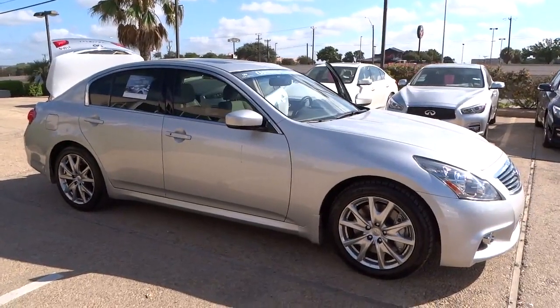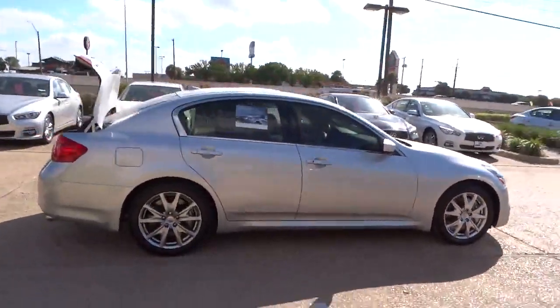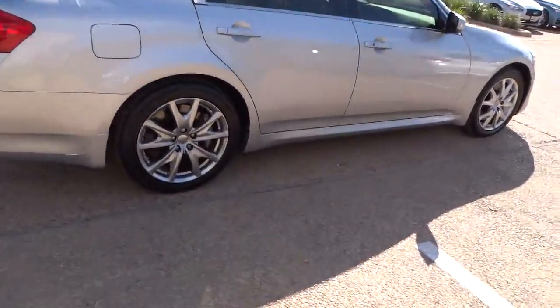2011 Infiniti G37. The G37, a deeper level of performance, a new level of exhilaration. The car is blistering quick, yet returns 21 miles per gallon overall, and is priced below $30,000.